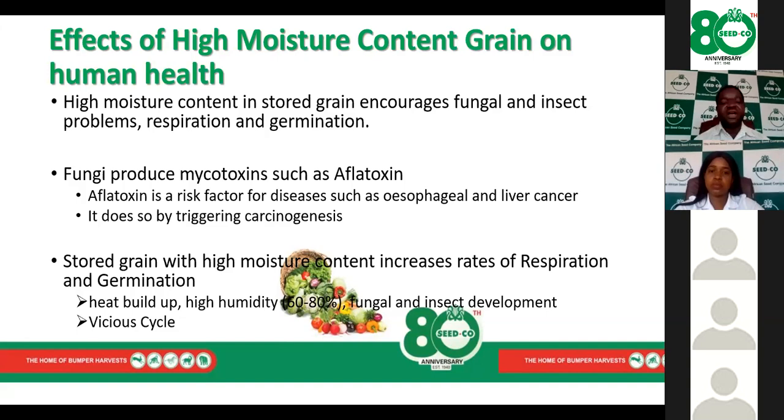If moisture content is too high, it affects respiration and the grain may begin to germinate. This results in heat buildup and rising humidity, which in turn promotes the development of insects and fungi. This creates a vicious cycle where one event leads to another in a geometric pattern, making it very difficult for farmers to get the maximum out of their stored grain.